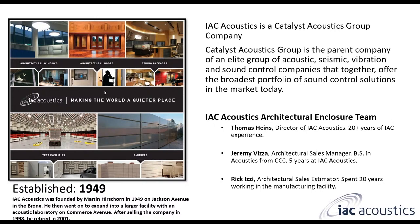Then we have Rick Eatze, our Architectural Sales Estimator. He spent 20 years of his career working in the manufacturing facility, which brings a unique set of skills and knowledge to our sales team. Typically salespeople don't have that manufacturing knowledge and experience of how the product is actually made. He was the one actually building this stuff, so having that know-how is really important. It helps us describe certain issues or explain how one of our panels is made.